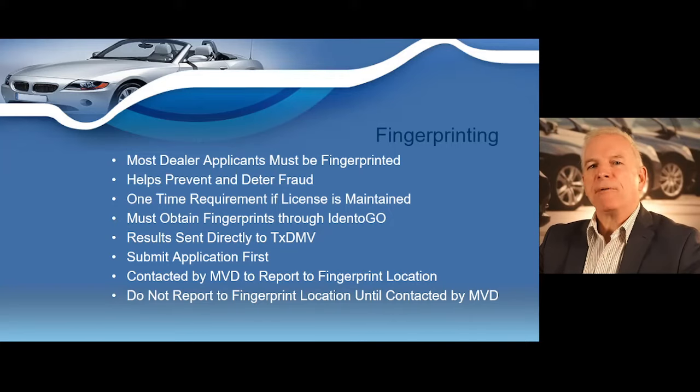Fingerprinting services are provided through a fingerprint provider called Identogo, and you pay your fingerprint fees directly to that provider. Results will be sent directly to the TxDMV from both the Texas Department of Public Safety Crime Records Division and the Federal Bureau of Investigation. If you cannot schedule an appointment at a LiveScan Identogo location or are located outside Texas, you must be fingerprinted in ink on a standard FD-258 fingerprint card at your local law enforcement agency or other certified agency.